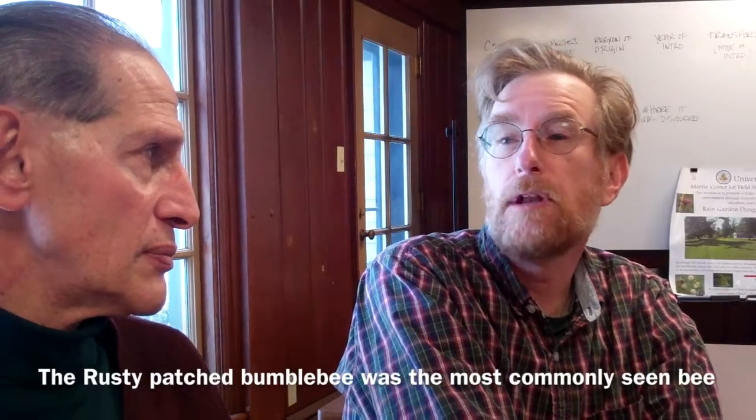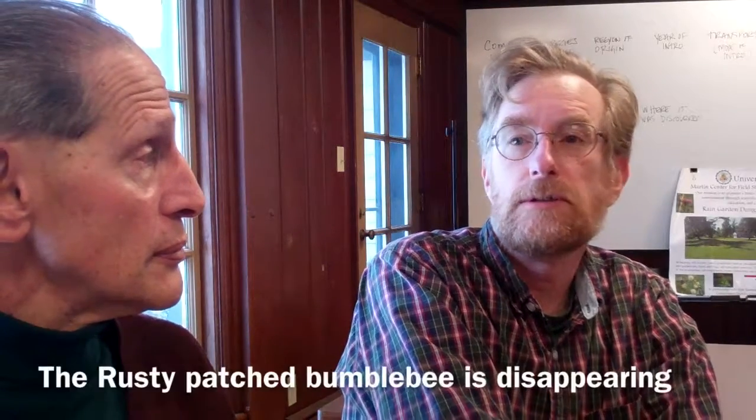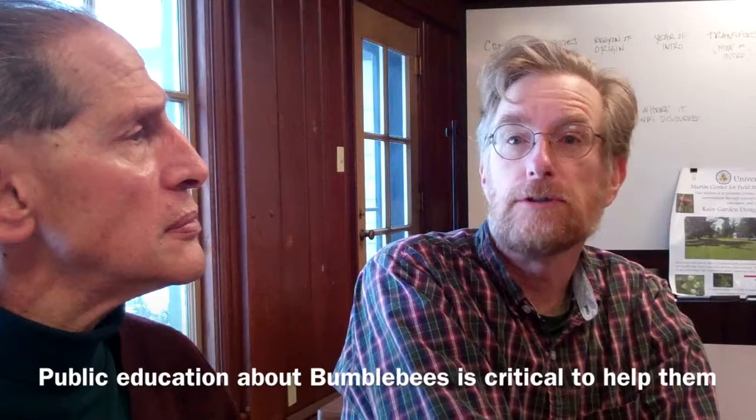But before that, it was one of the most common bees you'd ever find. It's just disappearing. We're not completely sure why. And I thought the more I can let people know about them and bumblebees in general, so we can do things that help them, the better off they're going to be.